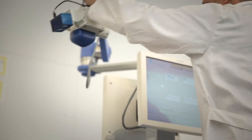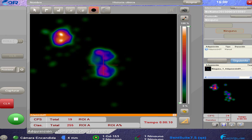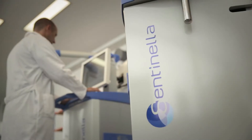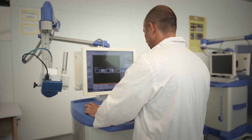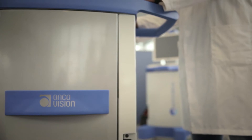Open your eyes. Discover the new vision from Sentinella — the most reliable system of radio-guided surgery, including gamma camera, gamma probe, and pointers that can accurately locate the sentinel nodes of every patient in real time, making possible a safer and more personalized surgery.